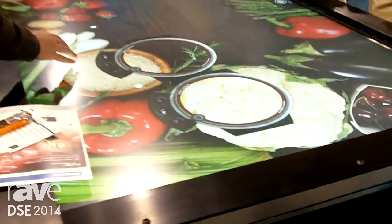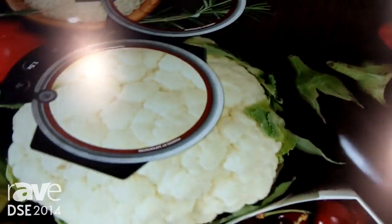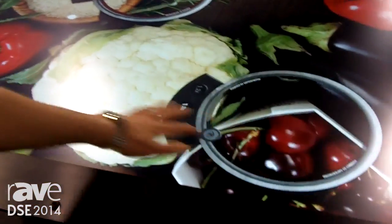This unique capability is really, really special. We're showing content here where multiple users can be around the table. There are up to 32 touch points, which allows multi-users to do different things with the display and really be an attention grabber.